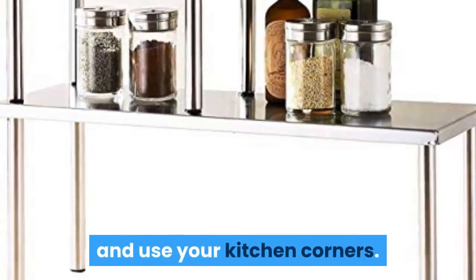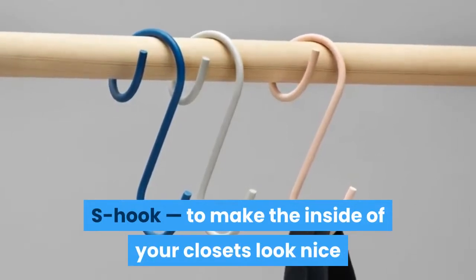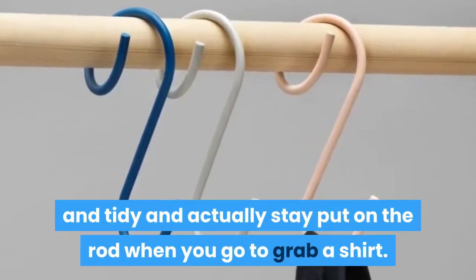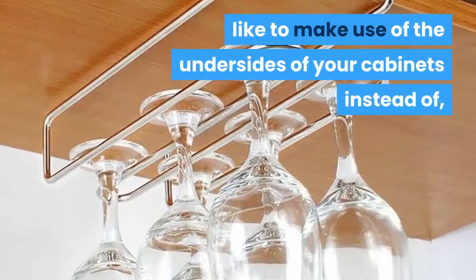12: a pack of cue hooks — a reimagining of the classic S-hook — to make the inside of your closets look nice and tidy and actually stay put on the rod when you go to grab a shirt. 13: a wine glass rail if you'd like to make use of the undersides of your cabinets instead of, you know, the insides.